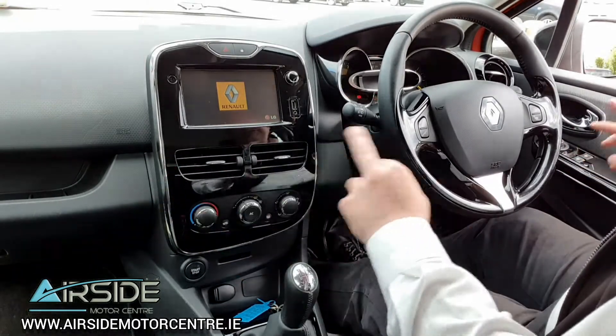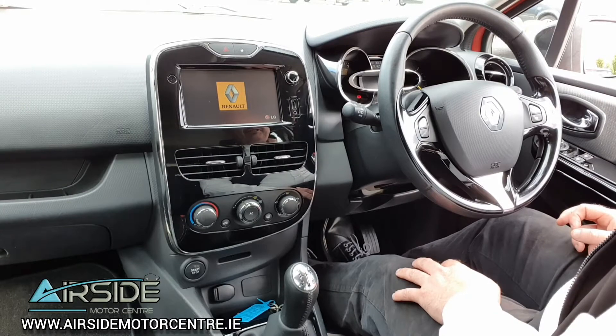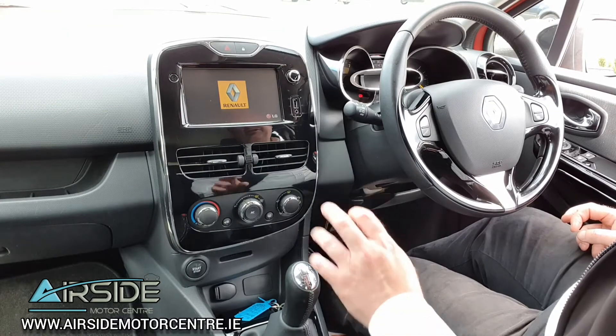You have your two front electric windows, and you also have a touchscreen media system with Bluetooth connectivity, with all your information displayed up here. The mileage on this one is 70,000 kilometres. We also have air conditioning, and we have cruise control and a speed limiter as well.